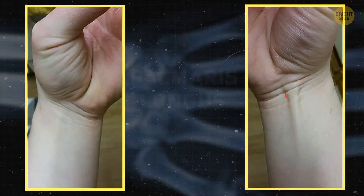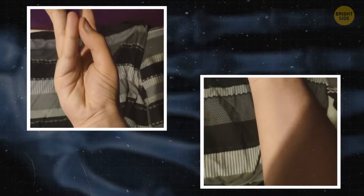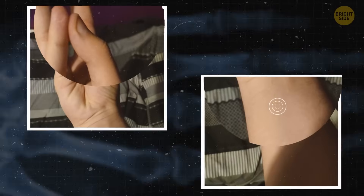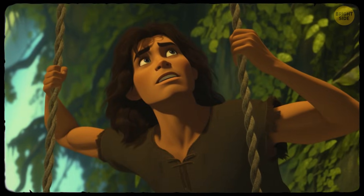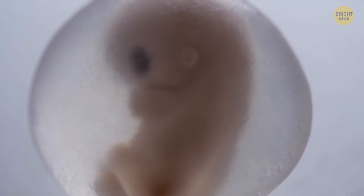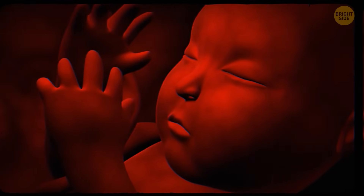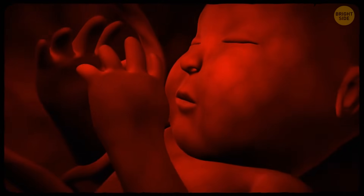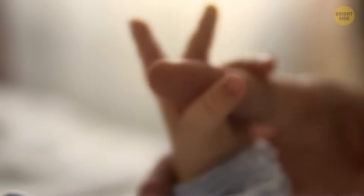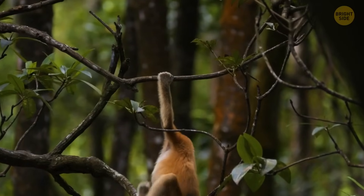Meet the palmaris longus. About 85% of us still carry it around. You can test it by putting your hand on a flat surface and making your pinky and thumb meet. If you spot a little tendon band in the middle of your wrist, you've found it. It was there for gripping stuff and swinging around like Tarzan. Even before you're born — around 16 weeks into your time in the womb — you're already practicing your grip by grabbing onto the umbilical cord. When you finally arrive in the world, this reflex helps you hold onto things.